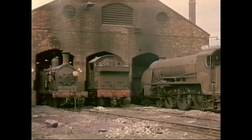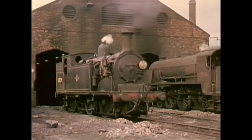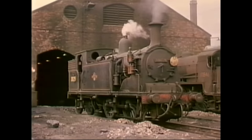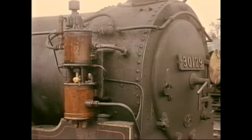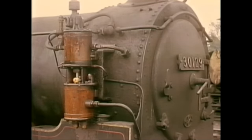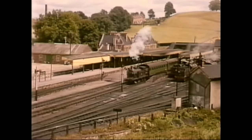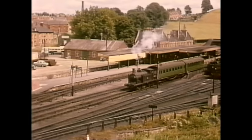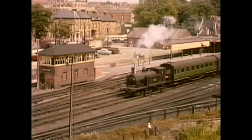On the right is a class S15, number 30846. M7 number 30129 was a regular performer on the shuttle services and is seen here drawing forward with empty stock after arrival from Yeovil Junction. Note the mixture of Great Western and Southern signals — a reminder that Yeovil Town was originally a joint station which at one period boasted no less than four signal boxes.